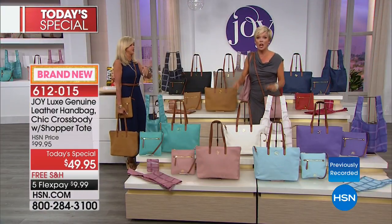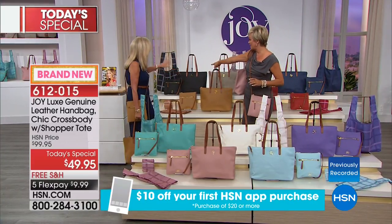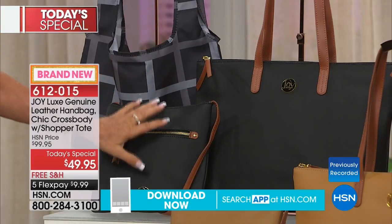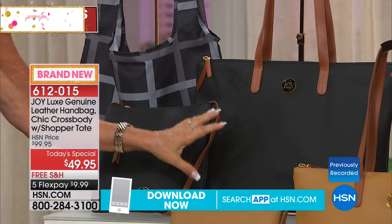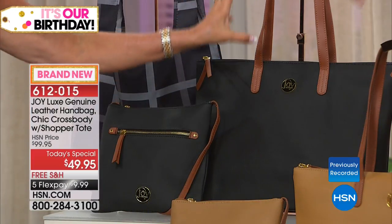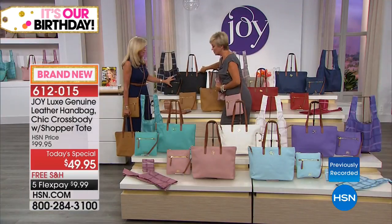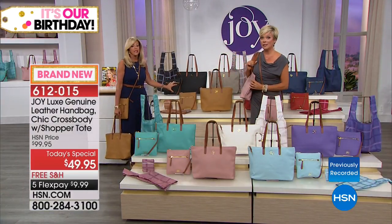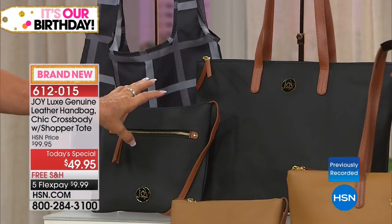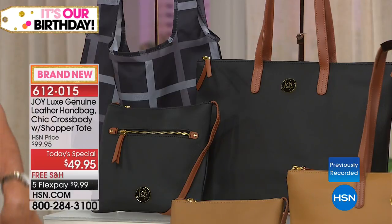We're going to go through 10 colors. Starting with black — look at the gold hardware, it's already the number one bestseller. The black leather is all drum-dyed, leather for life. When you add that vachetta leather trim, this bag compares to others that are hundreds of dollars. Look at the price you're getting it home for — under ten dollars.